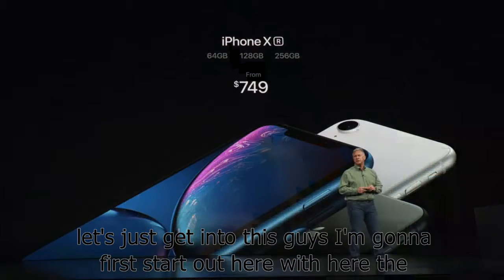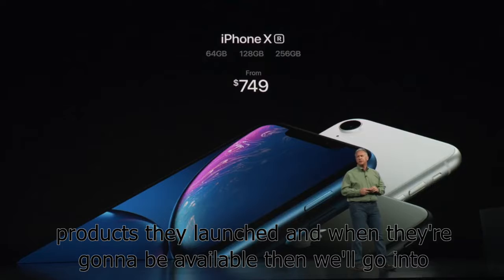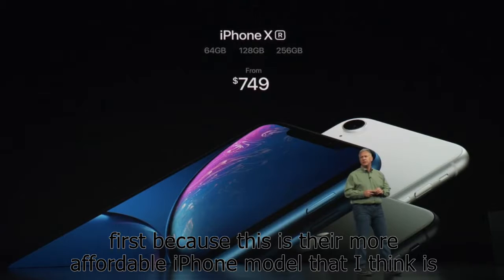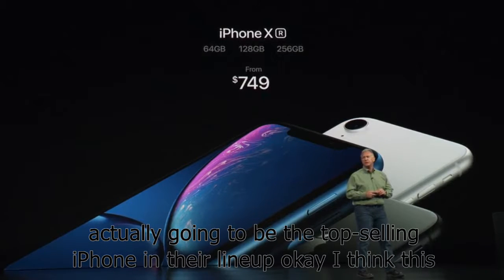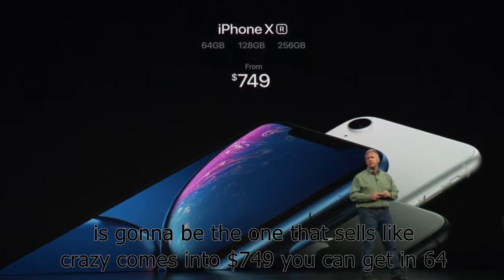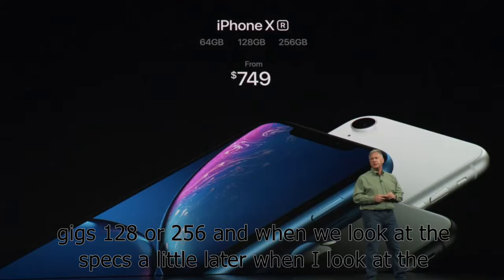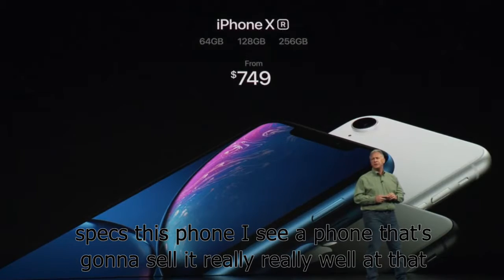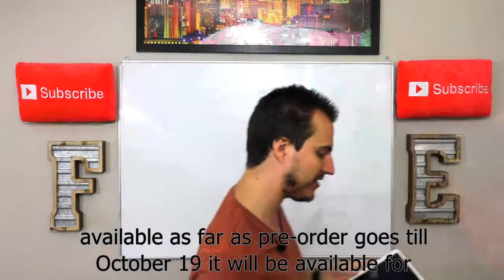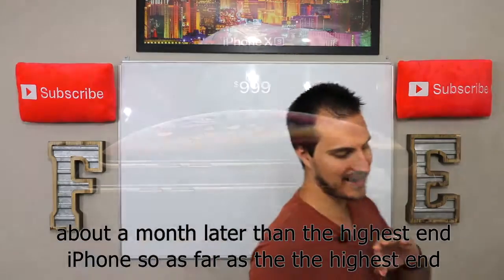I'm going to first start out with the iPhone XR. We're going to look at the price points of all these new products and when they're going to be available. This product I started with first because it's their more affordable iPhone model that I think is actually going to be the top selling iPhone in their lineup. It comes in at $749. You can get it in 64 gigs, 128, or 256. That one's not available for pre-order till October 19th and will be available for everybody to buy on October 26th — about a month later than the highest end iPhone.